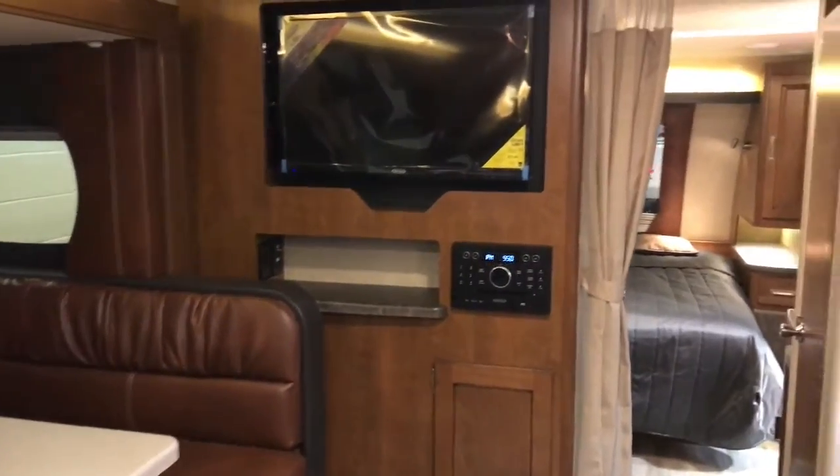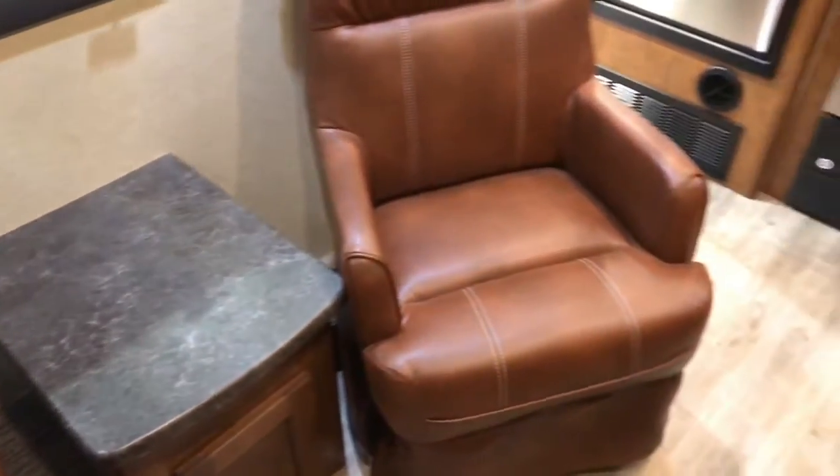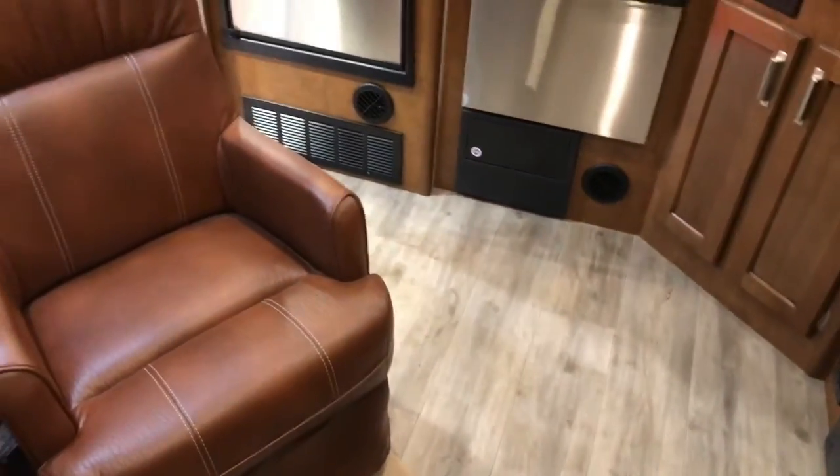Very roomy. It is a slide-out. I like how it's got this living room area separate from everything else. Pretty neat. Beautiful.